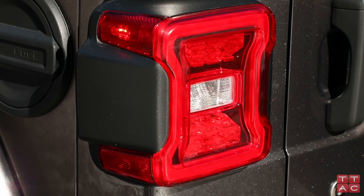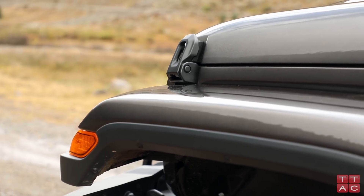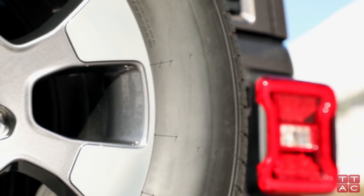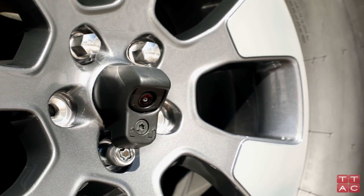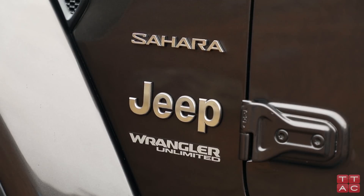The one thing that has not changed is that the hard top still requires a bit of effort and tools to remove. Jeep folks suggested it takes maybe 15 or 20 minutes or less to remove the hard top. Most buyers will probably want the soft top version, which has removable side panels and is much simpler to deal with, even though it may lead to more road and wind noise.